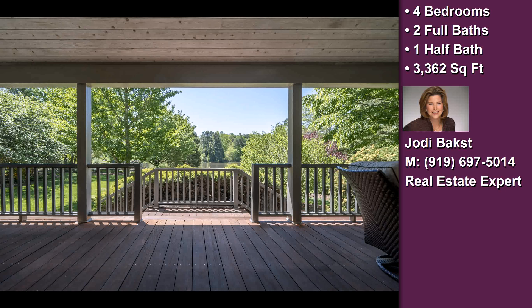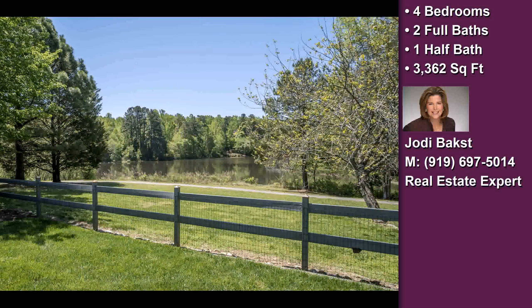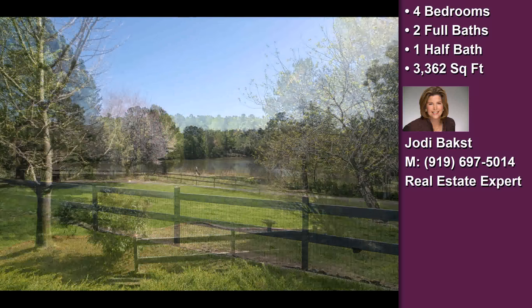Exterior features also include waterfront access, an irrigation system, a professionally landscaped lawn, an exceptional view, a cul-de-sac location, a waterfront location, and a built-in gas grill.